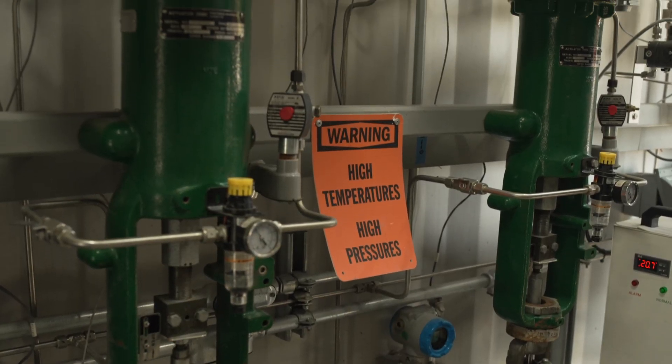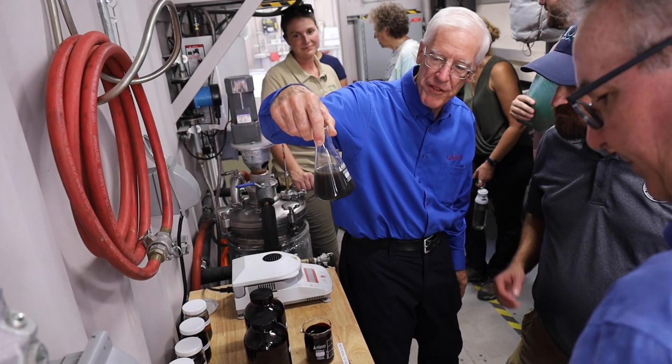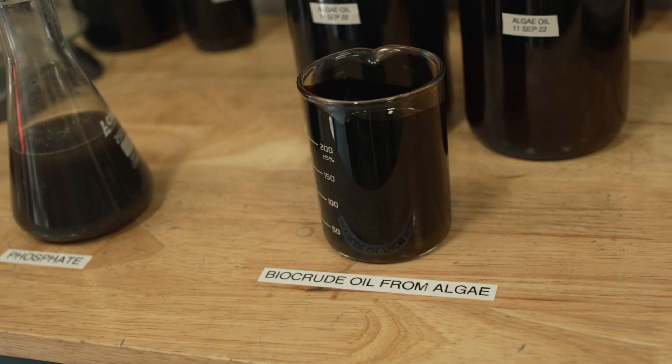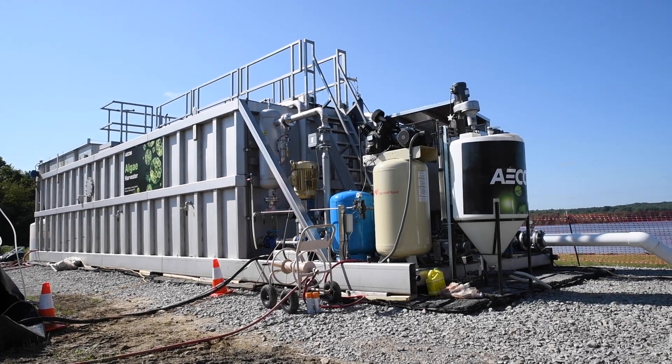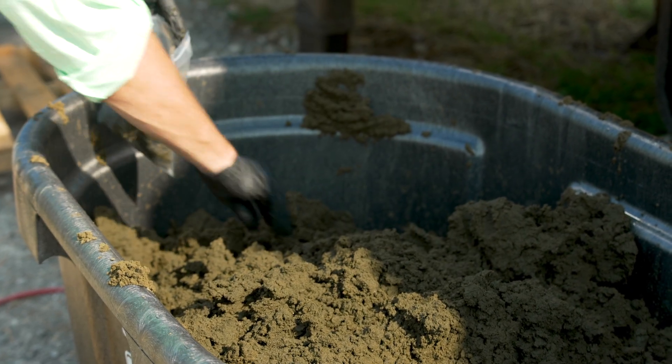Essentially, we're adding heat and pressure the same way that nature does, but we're going to do it in 30 minutes, and by doing so we're going to create a carbon-free bio crude oil. The crude oil is essentially identical to fossil oil, but it allows us to create an energy source from harvesting algae.